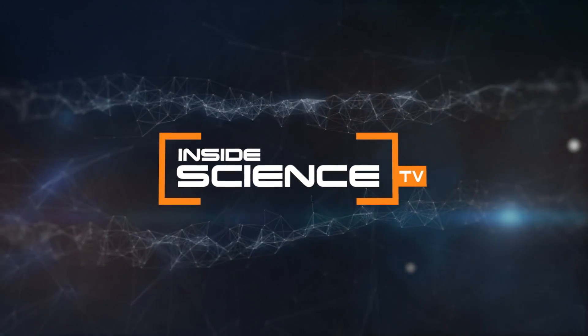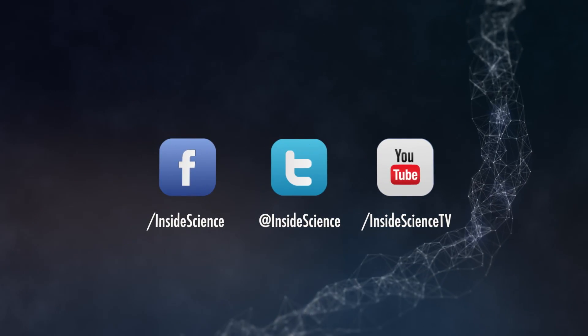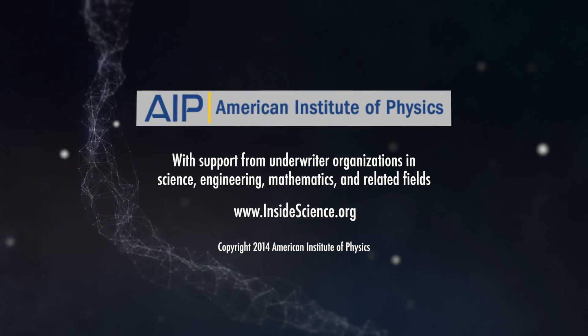Inside Science TV. If you enjoyed this edition, follow us on the web and social media. Powered by the American Institute of Physics and a coalition of underwriters.